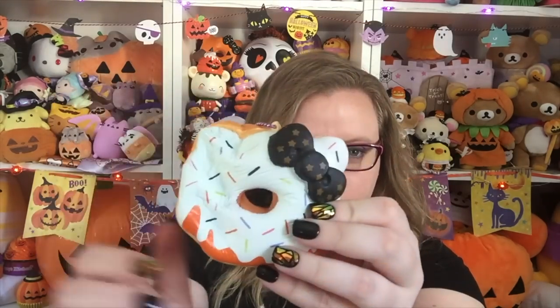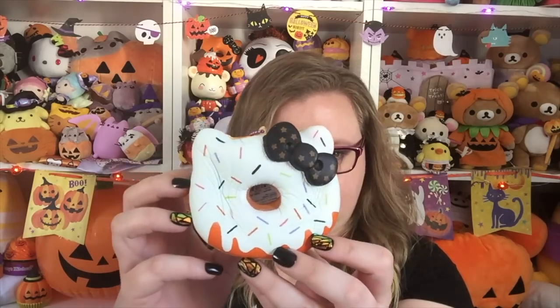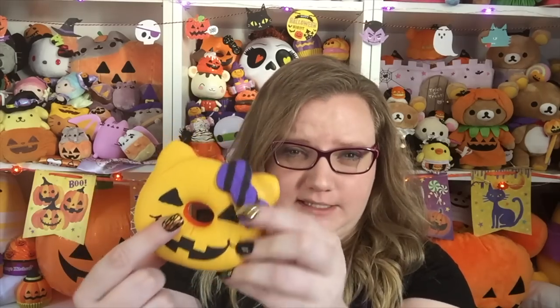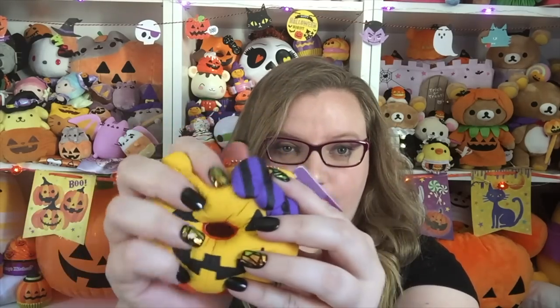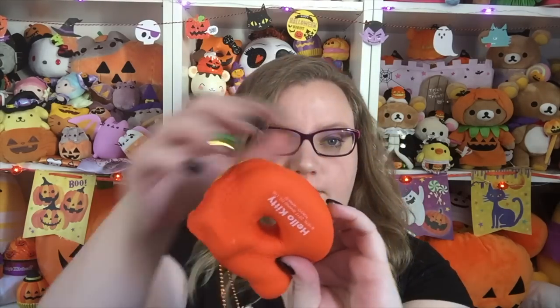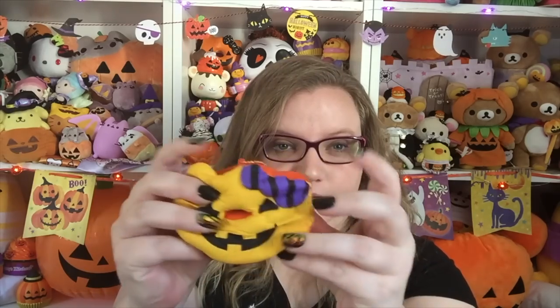This one's pretty fast rising, very very cute though. Next is this jack-o-lantern face, which is a pale orange with a dark orange back — I think the ones that have jack-o-lantern faces are just solid orange on the back — and then a striped bow. This one is so soft; the jack-o-lantern ones are so much softer than the other ones, and it's a lot more slow rising.